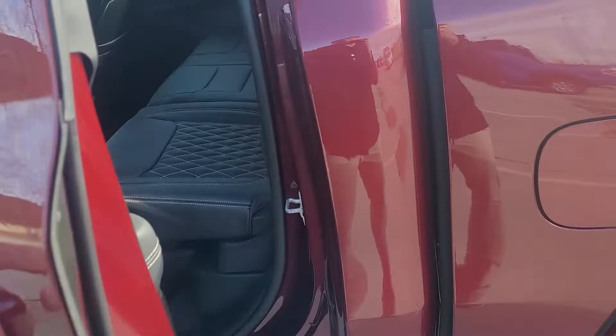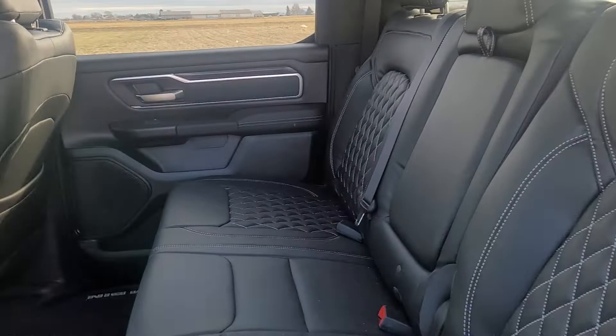Taking a look in the back, we can see that the diamond stitch leather seats continue into the back.